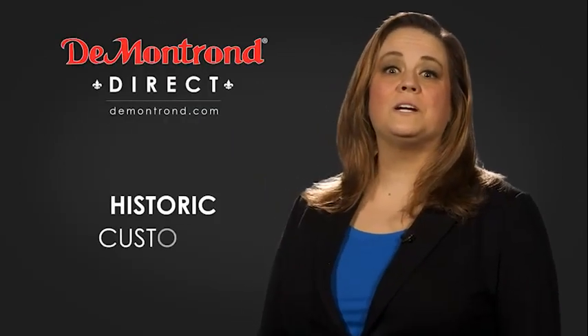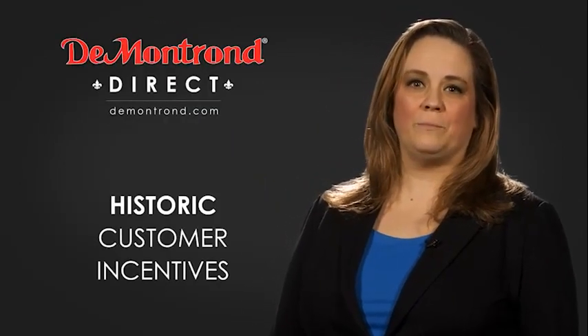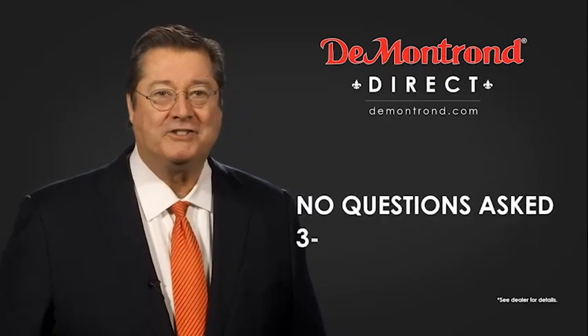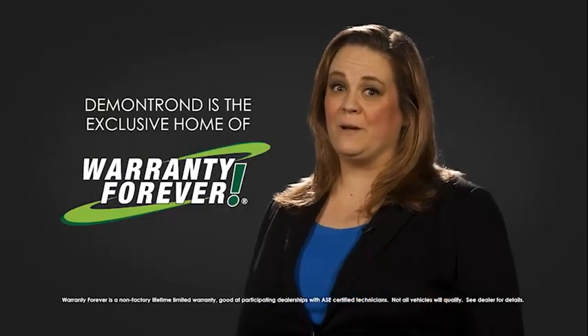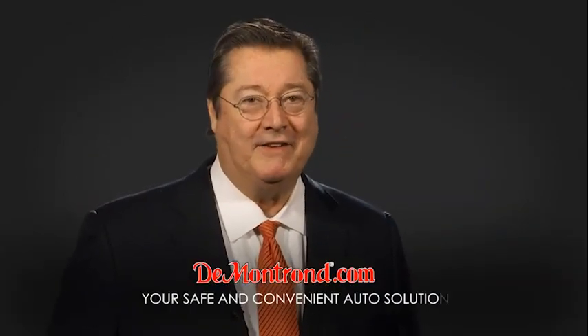Also take advantage of historic customer incentives from all of our great brands. And with Demontron's no questions asked three day return policy, your complete satisfaction is guaranteed. And don't forget about Demontron's exclusive warranty forever. Demontron.com — your safe and convenient auto solution.